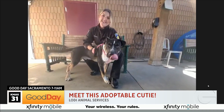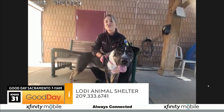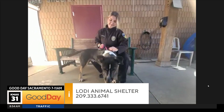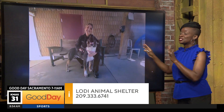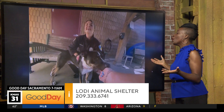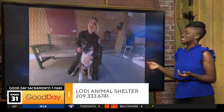He's so handsome and smart. He gets along well with other dogs, and he's great around young children. Ladies and gentlemen, get your eyes on the Lodi Animal Shelter because Huey and all his friends there are looking for you to come bring them home. We're going to link all the details to our website, gooddaysacramento.com, under show info and today's date.